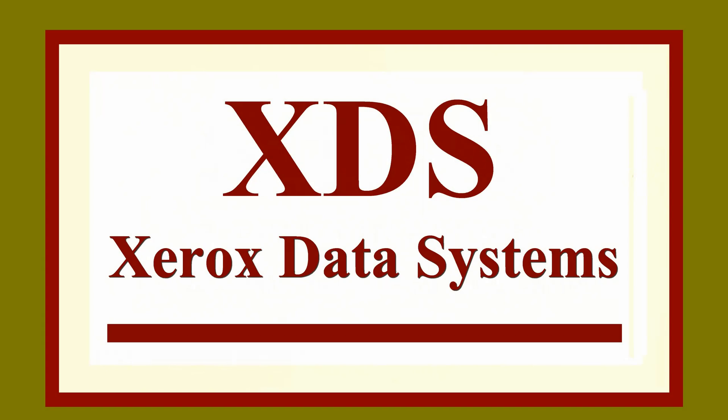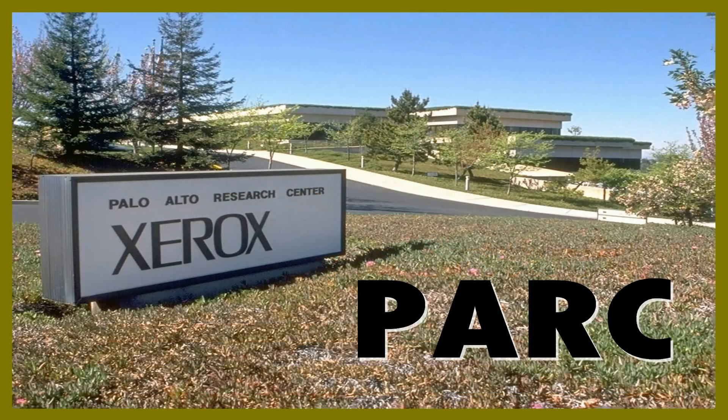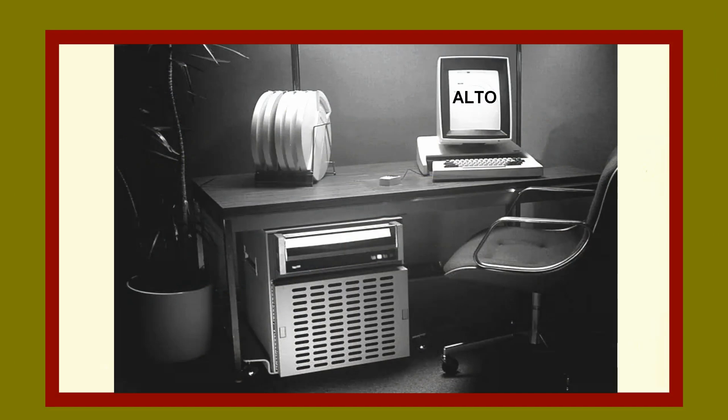Soon afterwards, Xerox founded a research and development center known as Xerox PARC, for Palo Alto Research Center. Xerox PARC was the site of groundbreaking advancements in early microcomputing, graphical user interfaces, object-oriented programming, Ethernet networking, and other technologies.